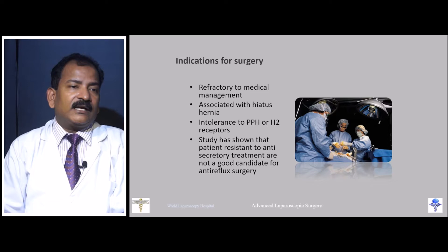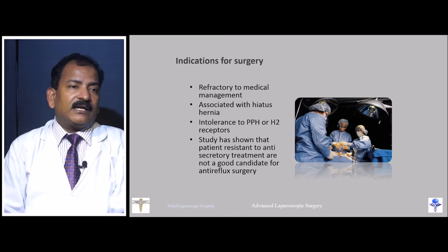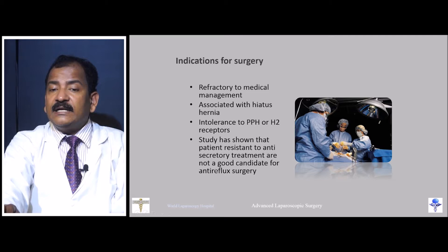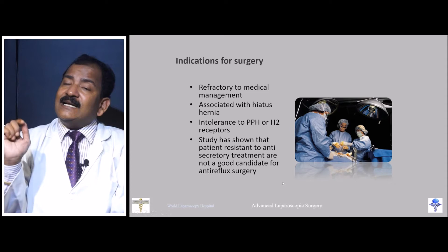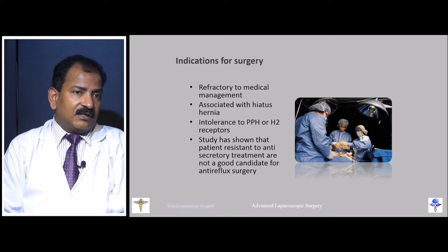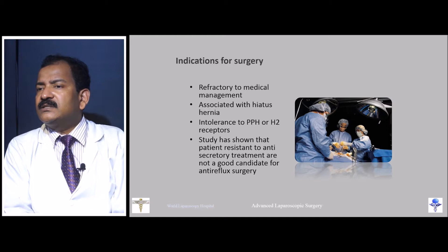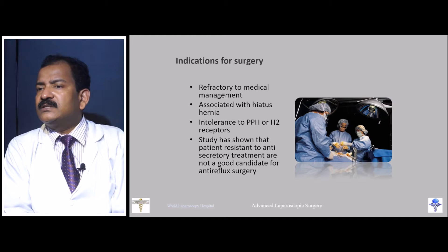Patients who require long-term treatment and cannot tolerate PPIs are good candidates, as are those with associated hiatus hernia. However, patients who are resistant to medical treatment — who say nothing works — will also not respond to surgery. In fact, their postoperative condition may be worse. Patients who are not good responders to medical management are also not good surgical responders.